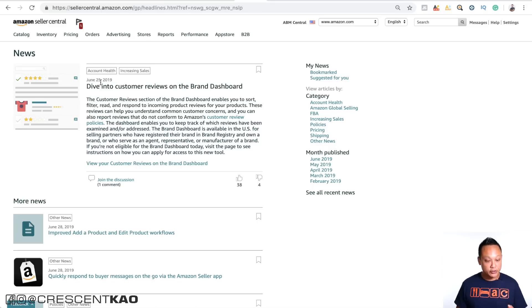As of today, on June 29th, Amazon announced their new tool called the Brand Dashboard, and this is for people that have brand registry. In order to get brand registry, you need to have a registered trademark. So if you do have brand registry, this is a great tool for you to apply for and get access to — definitely take advantage of that.